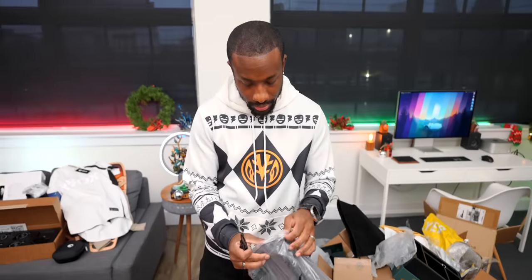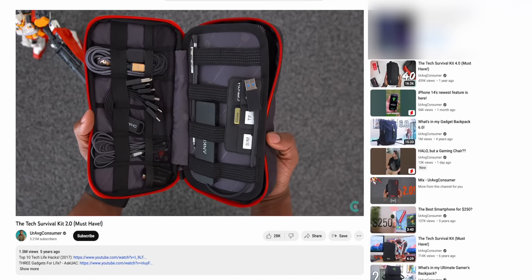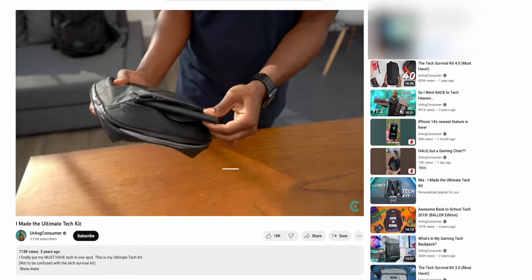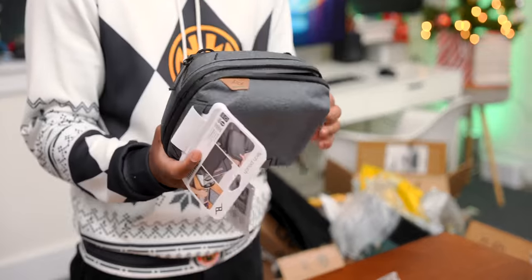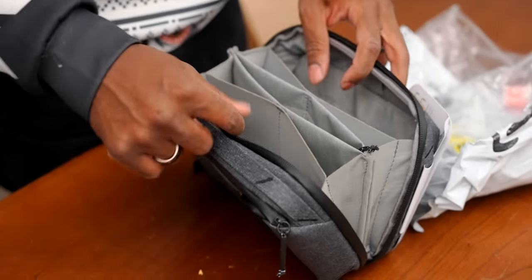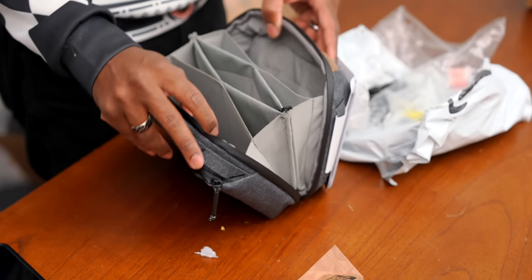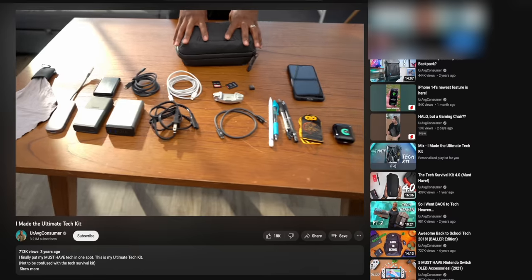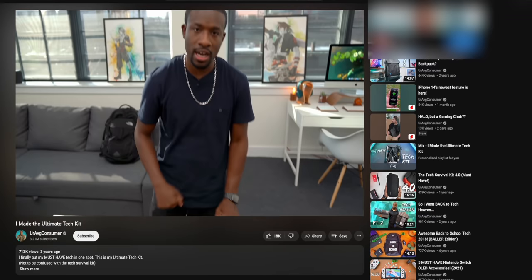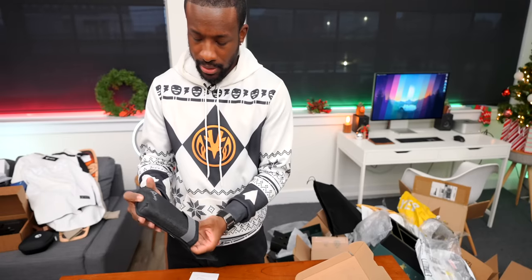From Peak Design: a tech pouch — a little different from their standard black one but with the same ton of compartments. Perfect for carrying cables, memory cards, and portable chargers. Carl mentions his video on how he kitted out his tech survival kit — link in the description.